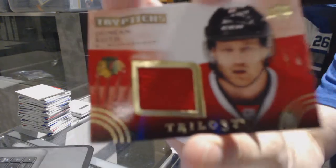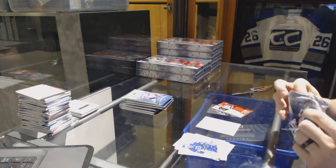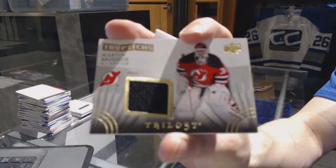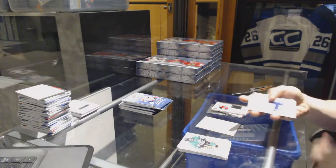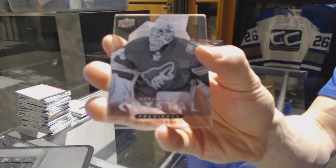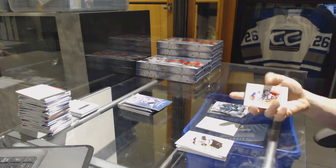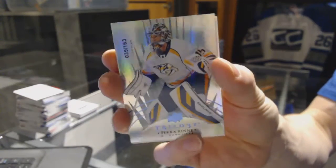Triptychs jersey number to 400 for the Chicago Blackhawks, Duncan Keith. We've got a Triptychs jersey number to 600 for the New Jersey Devils, Marty Brodeur. We've got an Upper Deck Crystal Premieres level 2 number to 249 for the Arizona Coyotes, Mark Visentin. We've got a Radiance Blue number to 163 for the Nashville Predators, Pekka Rinne.